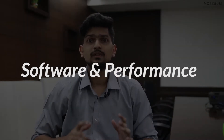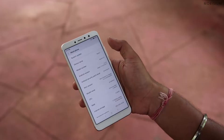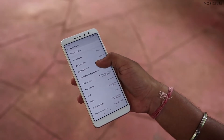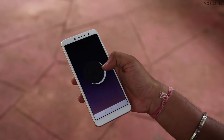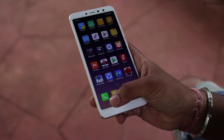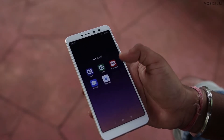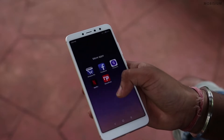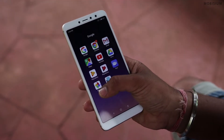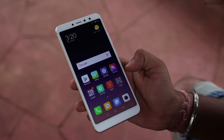Now let's look at the software and performance of the Redmi Y2. The Redmi Y2 has MIUI 9.5 which is based on Android Oreo. You can also have a look at the MIUI and EMUI comparison video by clicking on this link. Xiaomi has a set of pre-installed Google Apps along with Facebook, Amazon, PhonePay, Netflix, and News Point. But this sort of bloatware is still a big no for tech geeks like me.